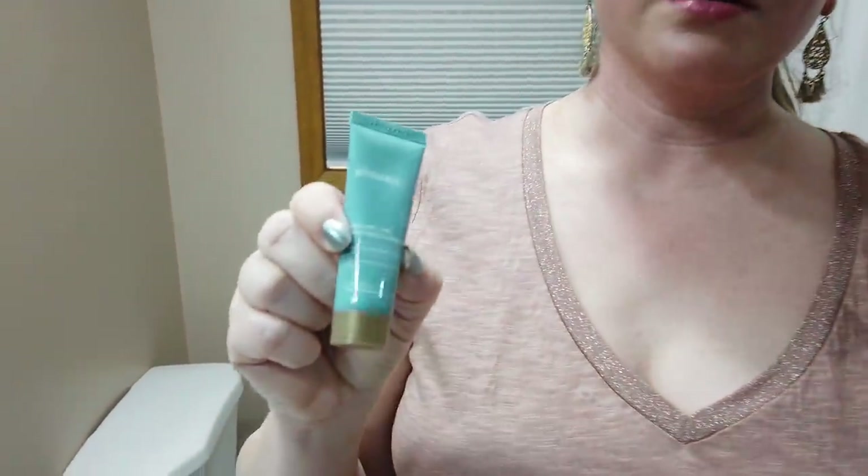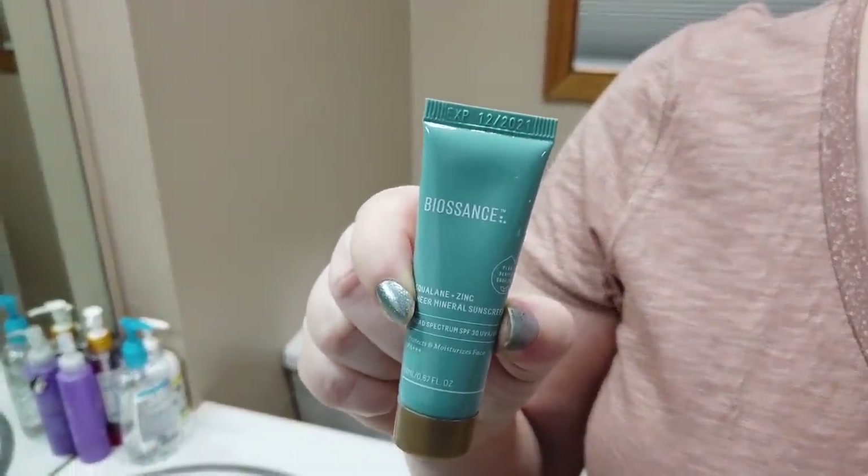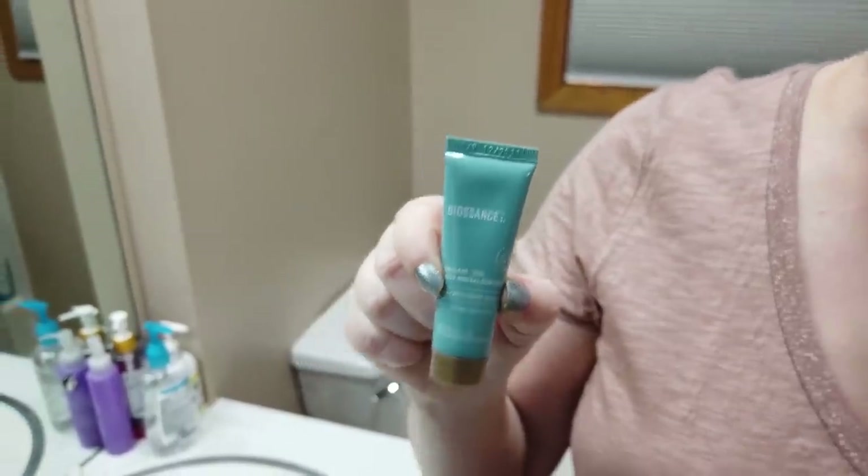The next one is newer and I'm going to pick up the full size now — this is the new BioSense sunscreen. It has squalane and zinc and applies pretty much clear, which is very impressive. I'm absolutely going to be picking up the full size. A little more on the pricey side but this is one of the best sunscreen redos in my opinion, going from their original thick version to this — it's light years better.